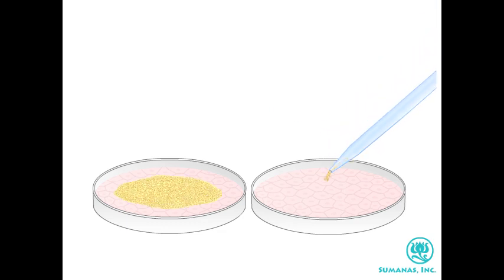Small groups of cells are placed in petri dishes to divide. Cells from a single petri dish can seed many petri dishes. In this way, unlimited numbers of undifferentiated pluripotent stem cells can be produced.